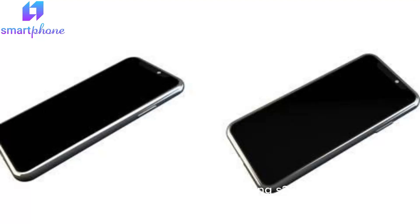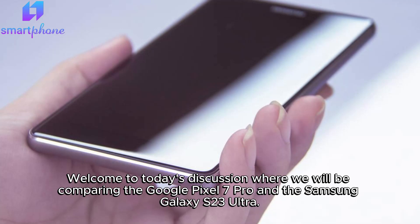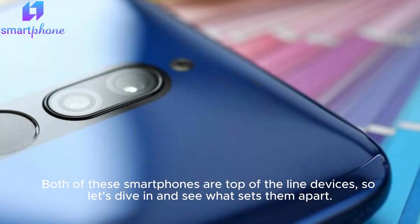Google Pixel 7 Pro vs. Samsung Galaxy S23 Ultra. Welcome to today's discussion where we will be comparing the Google Pixel 7 Pro and the Samsung Galaxy S23 Ultra. Both of these smartphones are top-of-the-line devices, so let's dive in and see what sets them apart.